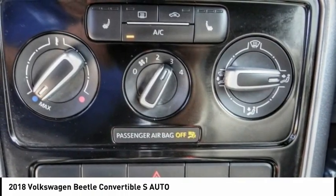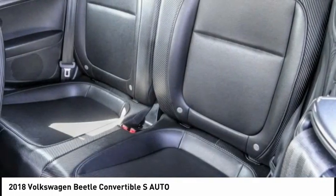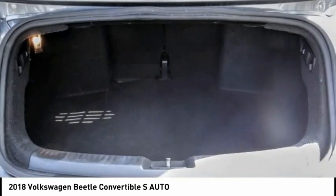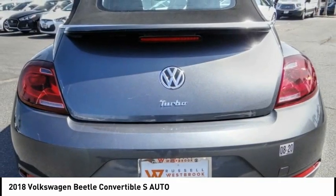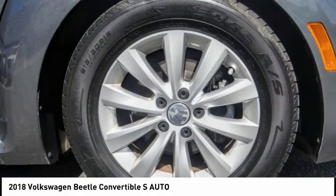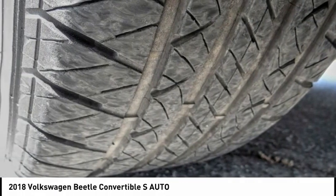This vehicle has less than 25,000 miles. Here are some of this vehicle's great options: electronic stability control, alloy wheels, brake assist, traction control, remote keyless entry, four wheel disc brakes, speed control, rear window defroster, heated front seats, and low tire pressure warning.